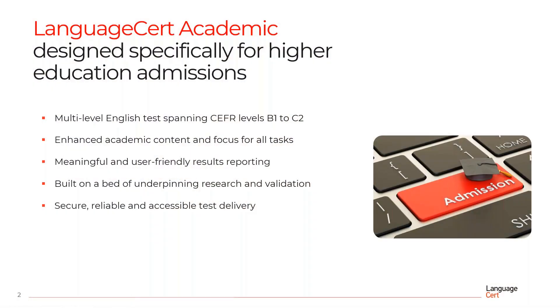Language Cert Academic has been designed specifically for higher education admissions. It is a multi-level test which spans level B1 to C2 of the CEFR, the Common European Framework. For all of its tasks, there is enhanced academic content and focus. Results reporting is clear, meaningful and user-friendly. Language Cert Academic is built on a bed of underpinning research and validation, and guarantees secure, reliable and accessible test delivery.